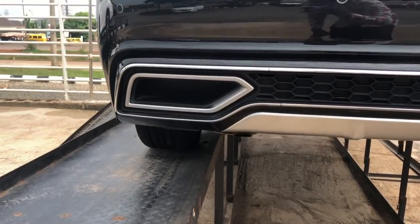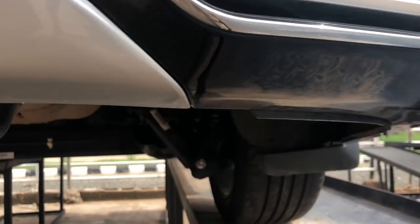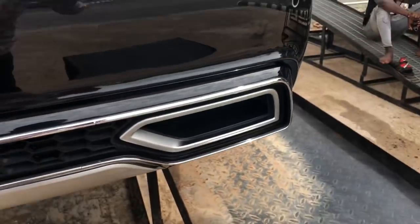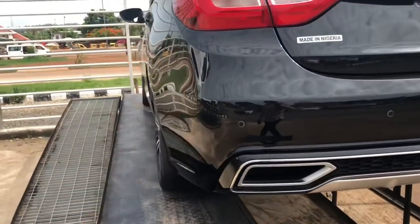Those are not exhaust tips — those are blacked out. I think the actual exhaust is underneath there. You have these fake exhaust vents and there's even a diffuser here that just makes it look sporty.